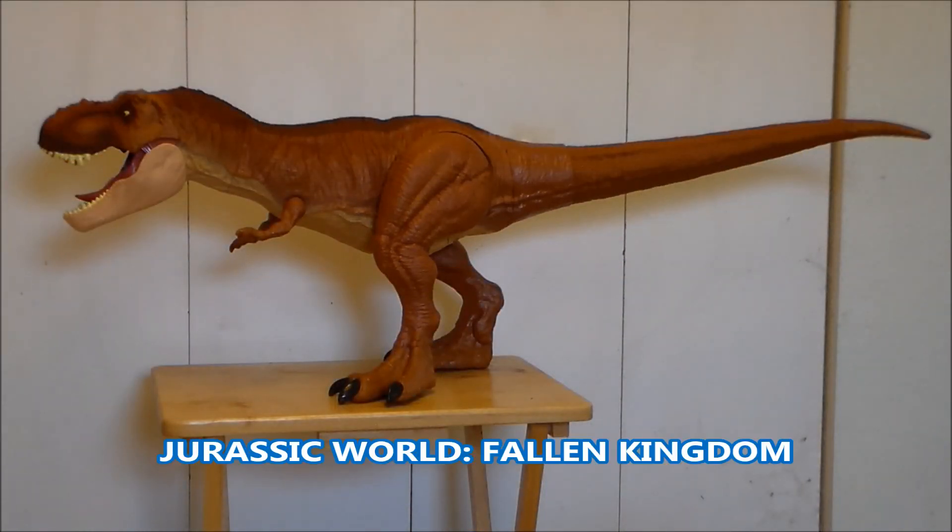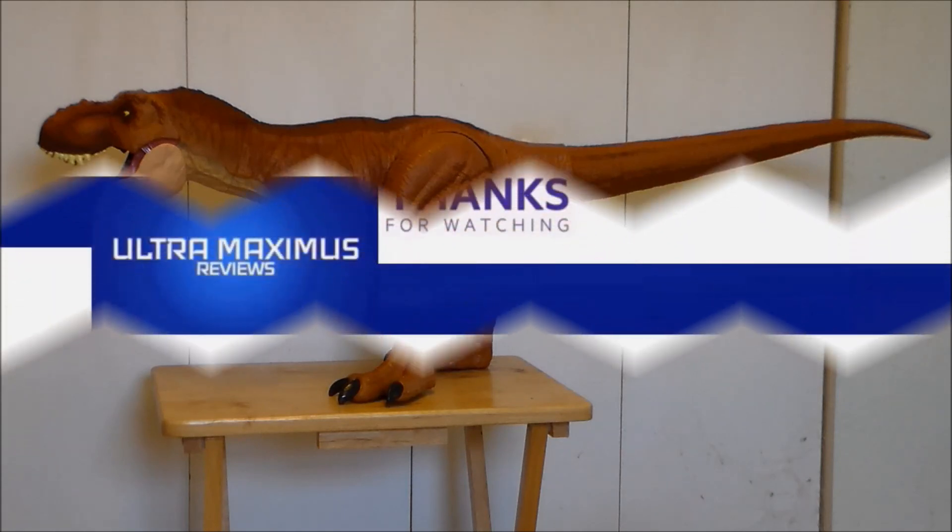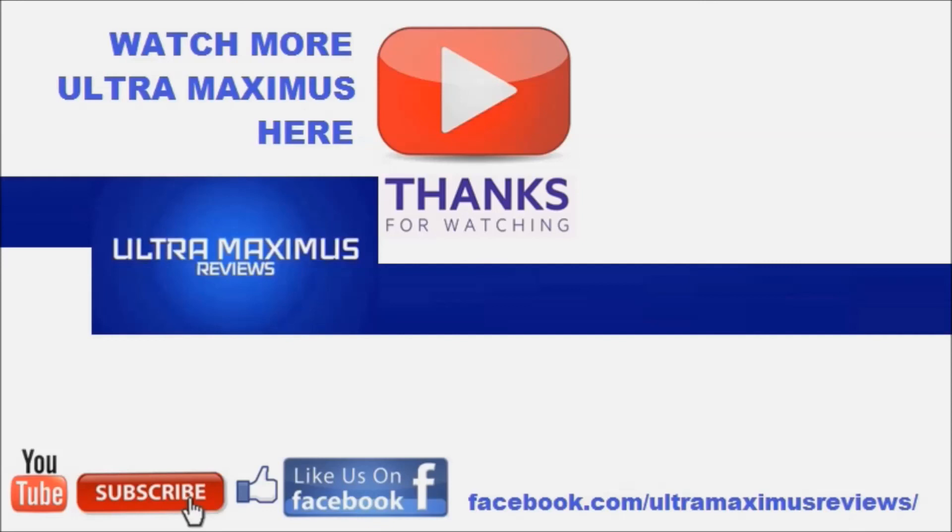So is the Super Colossal Tyrannosaurus Rex from Jurassic World: The Fallen Kingdom something that you want in your collection? I'm going to say yes, because this is the biggest Jurassic World dinosaur we have received. It is huge in length and it looks amazing, especially from a distance. I do worry about the plastic cracking over time — that will just be a time will tell. It could have used a bit more articulation and a little bit more paint apps. If they just painted the toenails I would have been happy. But overall I love the piece. I think I'm going to get the Walmart version and I may get another one just to paint it myself. Hey guys, thanks for watching. If you like this video, thumbs it up. If you hate this video, thumbs it down. To watch more Ultra Maximus, click on the links to the right. Don't forget to subscribe and share, like us on Facebook and look for more videos in the future.